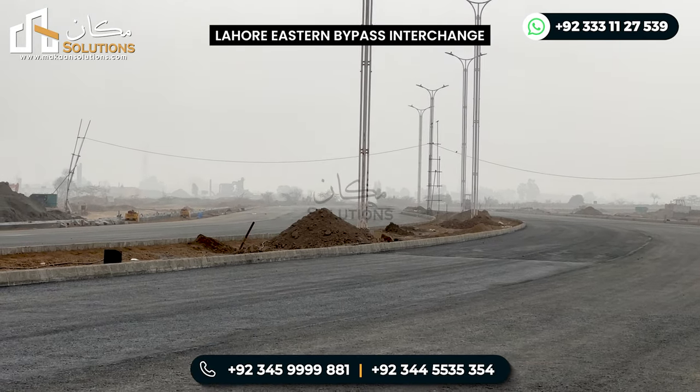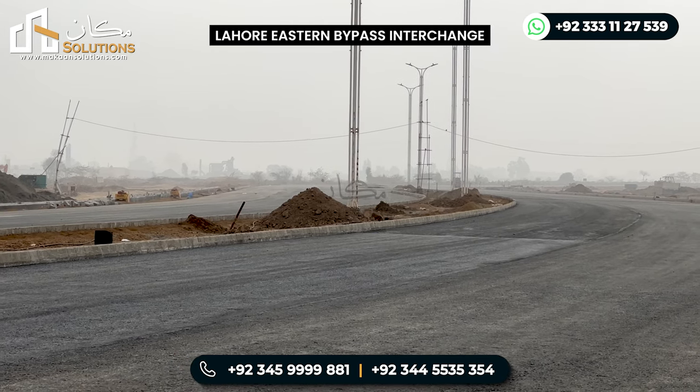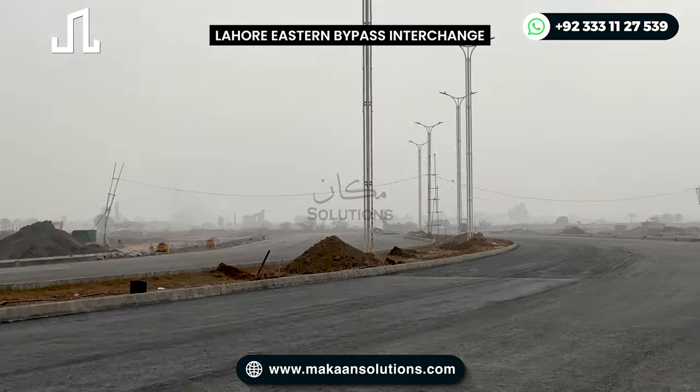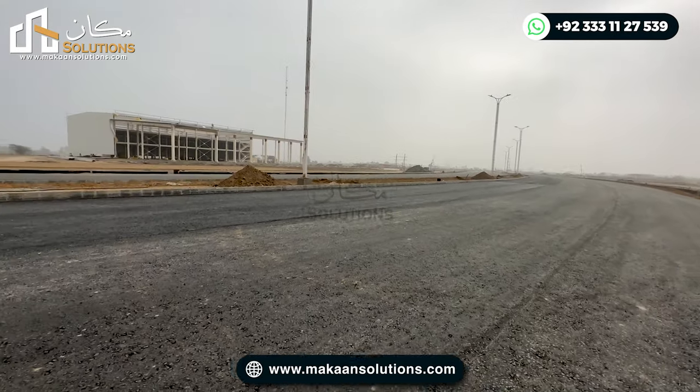The demarcation will definitely be applied. NHA management and FW management will finalize the design of this site, and an interchange will be created at this point to provide access to Lahore Smart City.